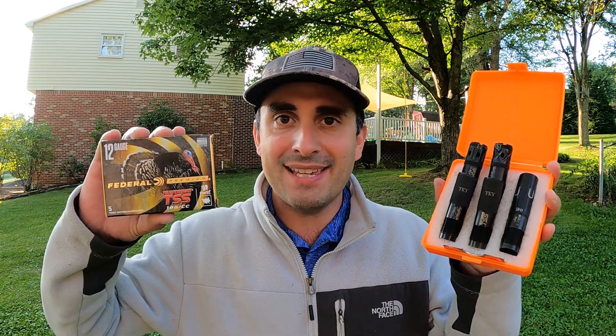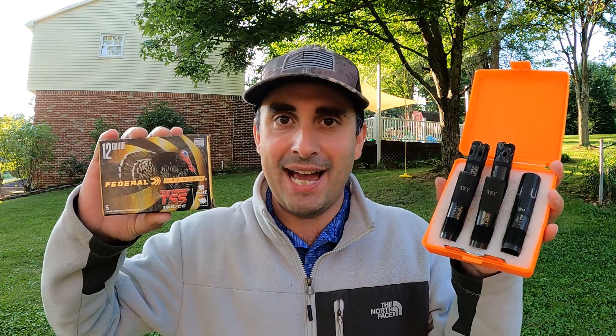So what is the best choke tube constriction for Federal Premium TSS? Well, today's a great day to find out.